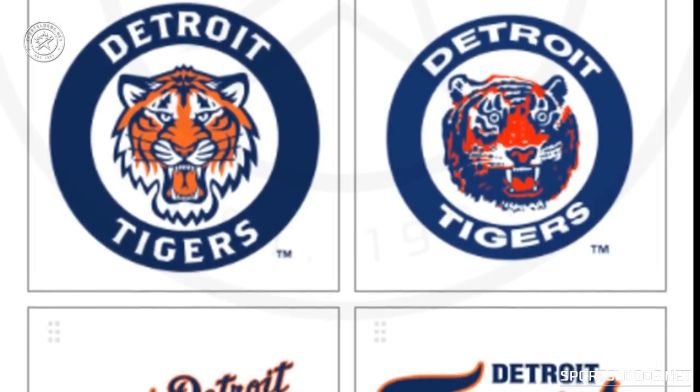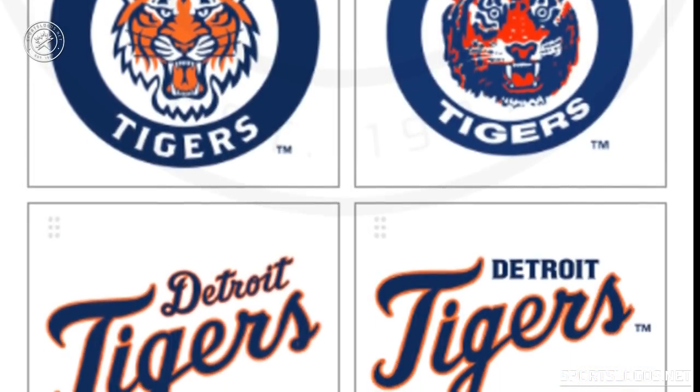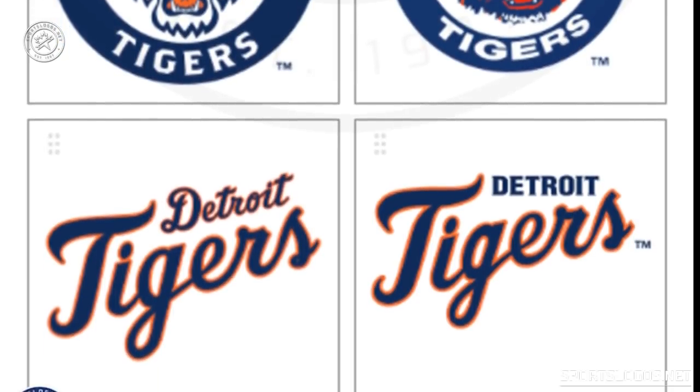There's the Tiger walking through a D, which they used in the late 90s, two new logos that put a bit of a modern spin on those previous two, and two wordmark logos.